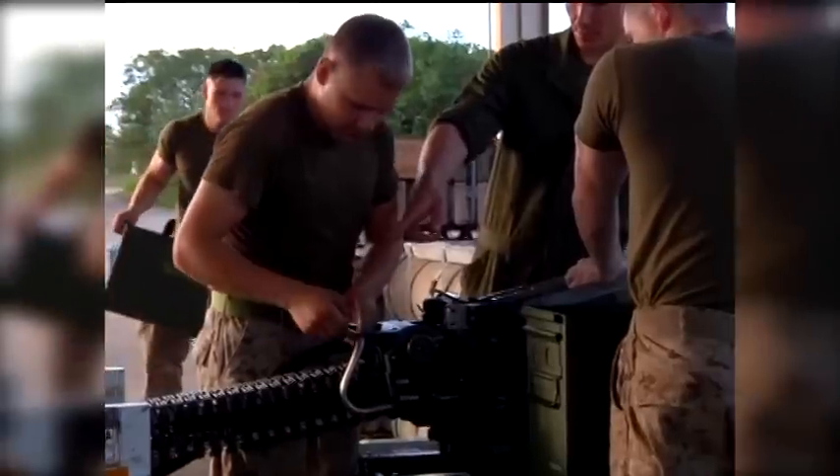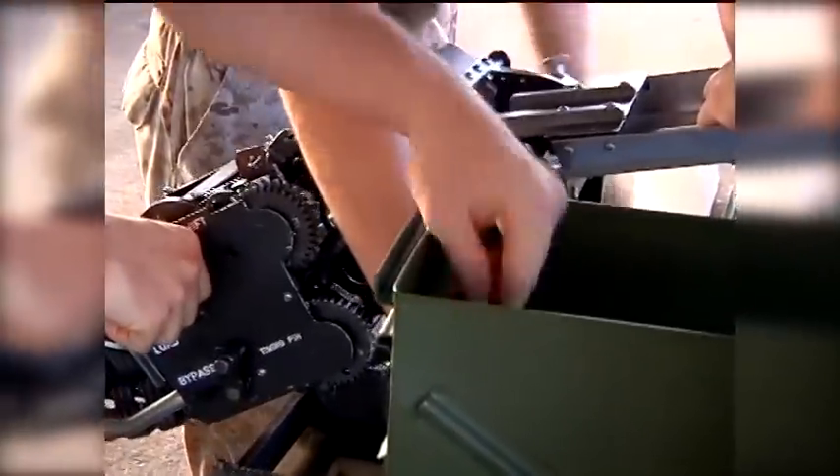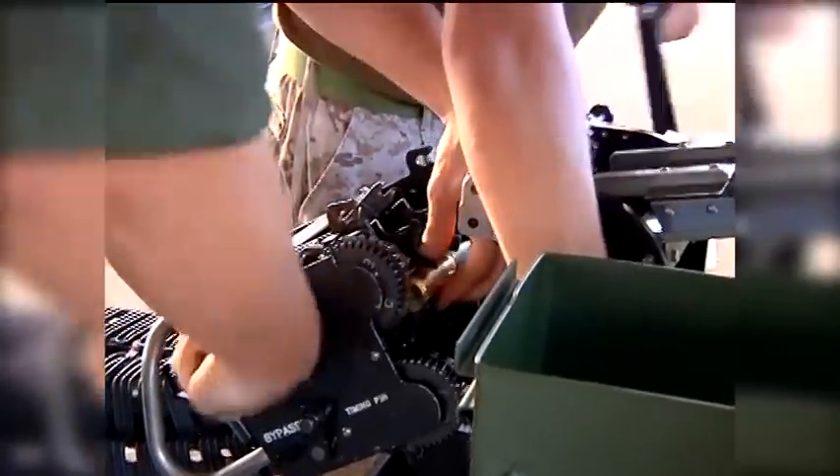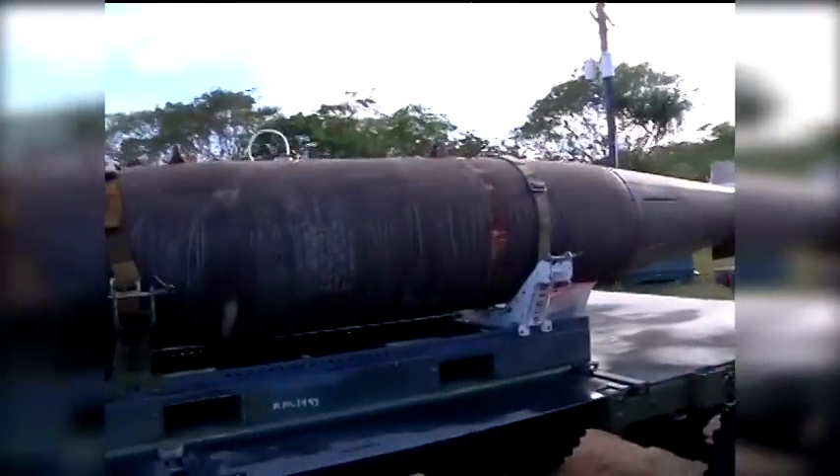Right now we're training, training for war. If we don't train now, then when it comes to the actual time when we need to put steel on target, we can't do it. So we train like this, we train good, we train hard. 2,000 pounder.